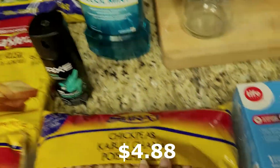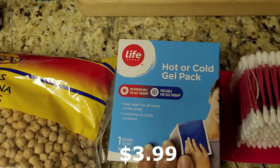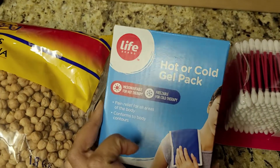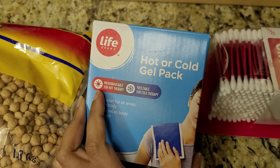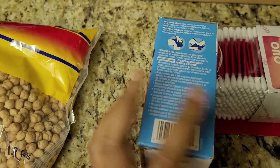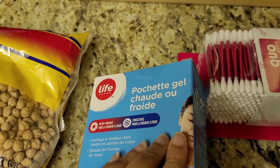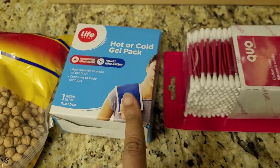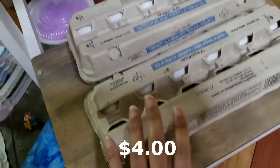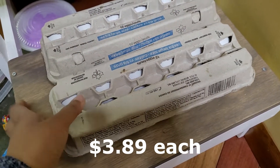Moving on to some personal items: deodorant for Bharat, and a Listerine mouthwash. Then this is a hot or cold gel pack — a really good price, just $4. I had been looking at one on Amazon for $33, thankfully I hadn't bought that! This one is easy to use — microwavable or freezable — and I like that it's flexible, not hard, so you can bend it and put it on your knees, elbows, or shoulders. And then some cotton swabs.